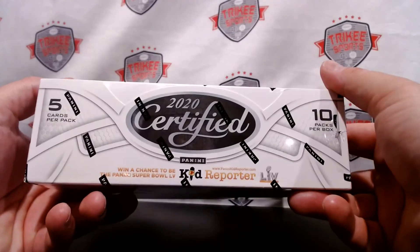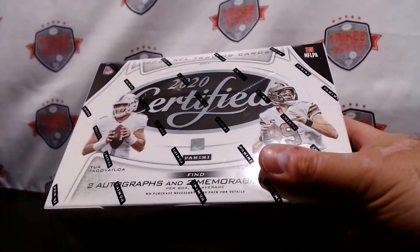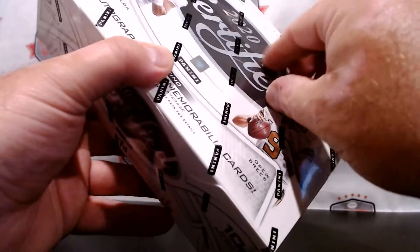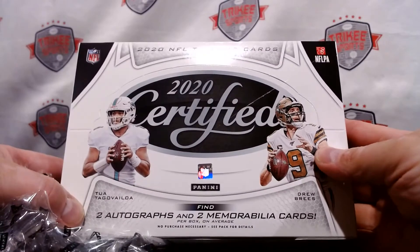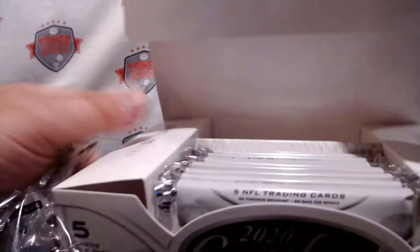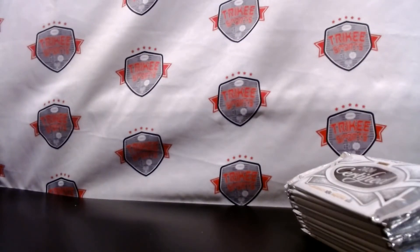Let's rip it open — 10 packs per box, five cards per pack, here we go. I went to my local shop today, Triple Play Sports — shoutout to them. They always have the best prices so you can get your hobby boxes at a decent price, and every time I buy a box I seem to pull some monster hits from there.